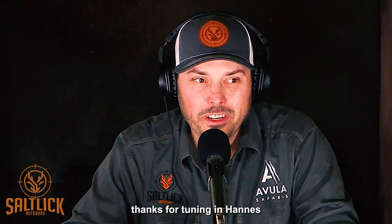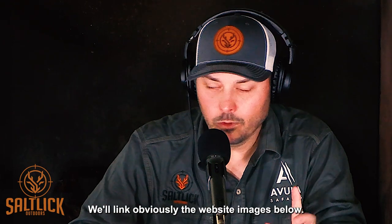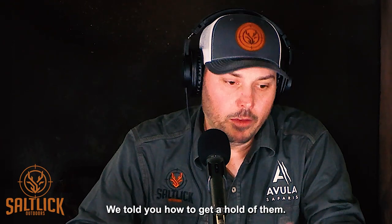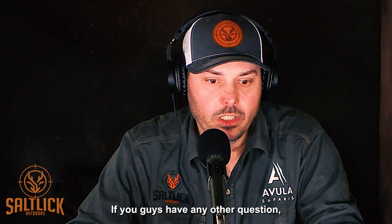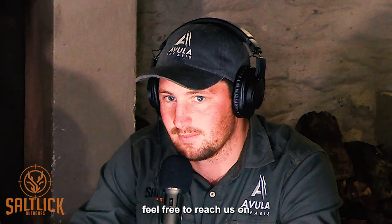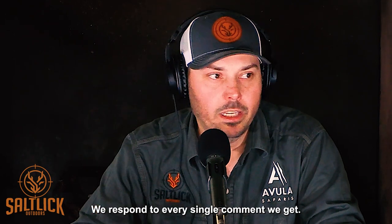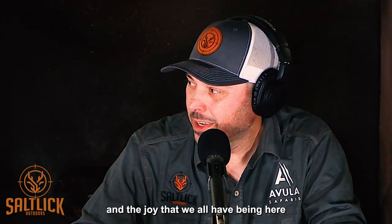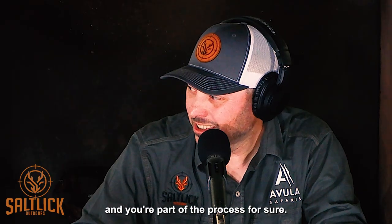Thanks for tuning in. Links to the Splitting Image website and Vula Safaris will be in the description. If you have any questions, reach out on Instagram, Facebook, or YouTube — they respond to every single comment. The group raises a toast: cheers to another trip to Africa, and cheers to sharing the joy of what it's like to be here.